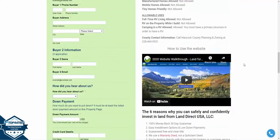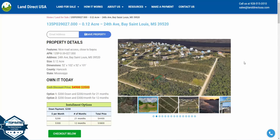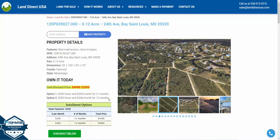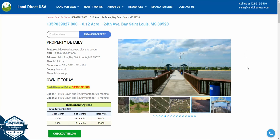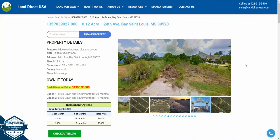If you're interested in this lot, you'll be able to find it on our website at LandDirectUSA.com. It's available at a cash discount price of $3,500. We also have owner financing options available with no credit check. So visit us there. You can call us at 928-515-3510, or you can find me on social media. My name is John. Thanks.